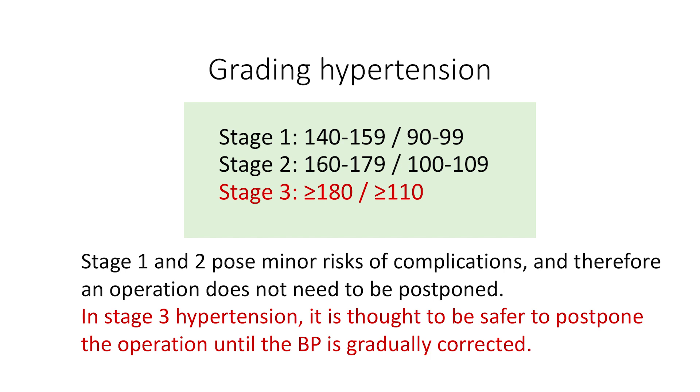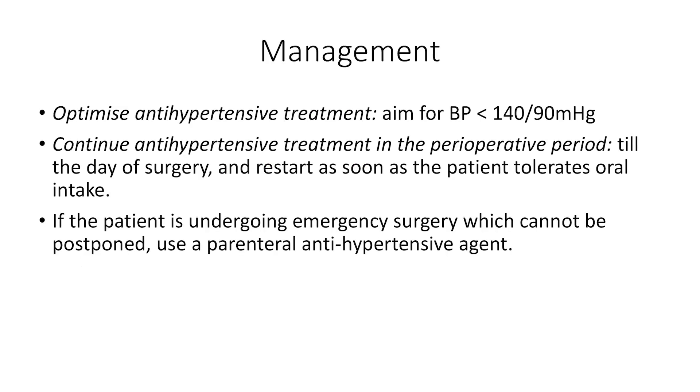Stage 3 is when the systolic blood pressure is more than 180 or diastolic is more than 110. In stage 3 hypertension, it is thought it would be safer to postpone the operation until the blood pressure is brought under control gradually. The aim of treatment is to optimize the blood pressure so that the systolic is less than 140 and the diastolic is less than 90, ideally for some months before elective surgery. It is important to continue with the antihypertensive treatment in the perioperative period. Antihypertensive drugs should be continued until the day of surgery and should be restarted as soon as the patient tolerates oral intake.